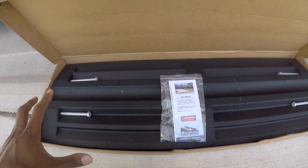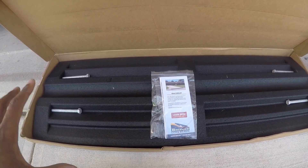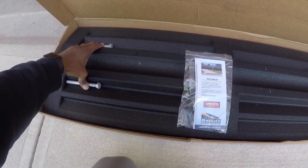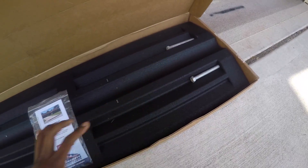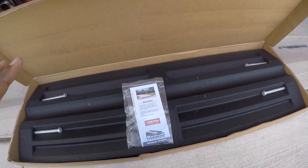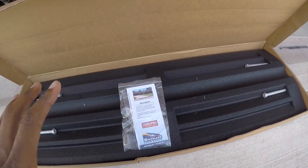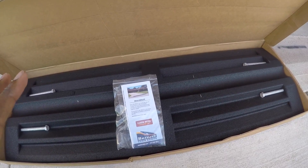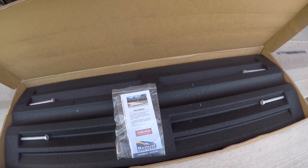For my driveway, the three-piece set was all I needed. You've got two bolts here, two bolts here, an end piece there, and an end piece there. I'm going to put this together and show you exactly how it works in my driveway, and also demonstrate how it works going up and down.